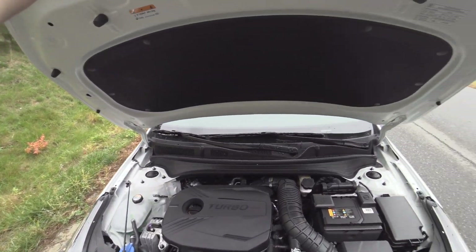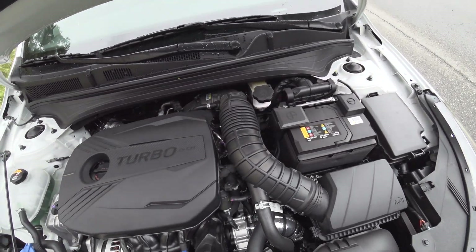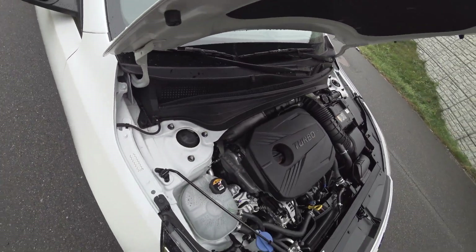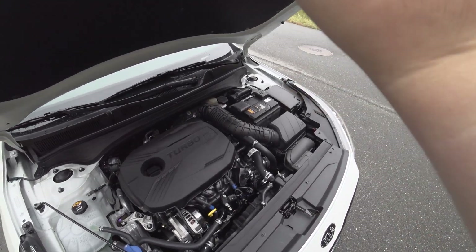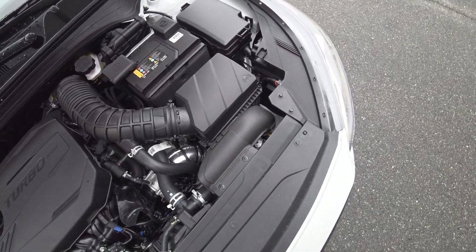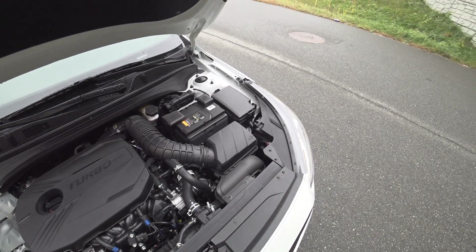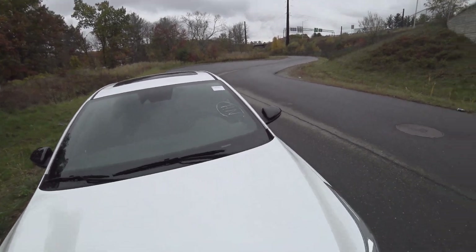Powered by a two-liter turbocharged four-cylinder producing 201 horsepower. Let me see if I can find that little turbo — I think it's set back there. No, that's not the turbo. Seen so many memes online about that, actually — no, that might be it right there. I do like the faux carbon fiber trim on the engine cover.